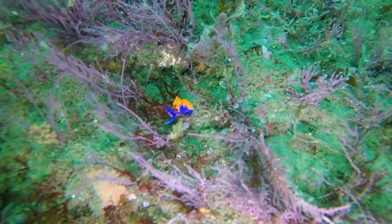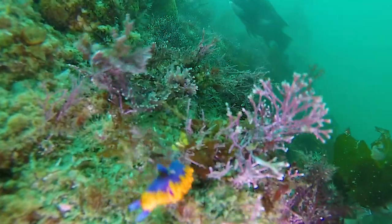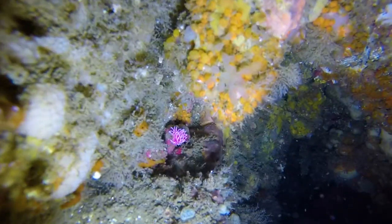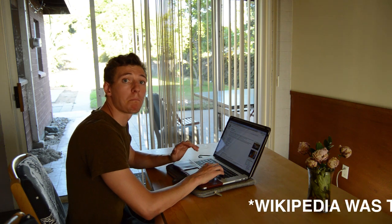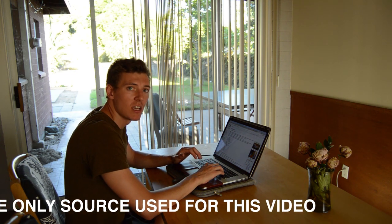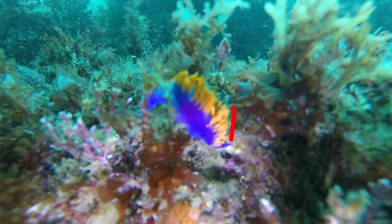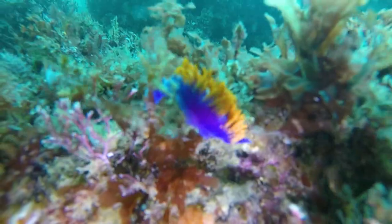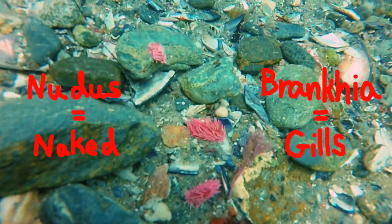Here are other shots I got of nudibranchs. I did a bunch of research and reading on nudibranchs and found out some cool stuff about them. They're sea slugs that lose their shells when they're young and they have external gills, which are these weird looking things sticking out of their backs, flapping around in the water. The word nudibranch was derived from the fact they have these external gills — nudis is Latin for naked and branchia is Greek for gills.